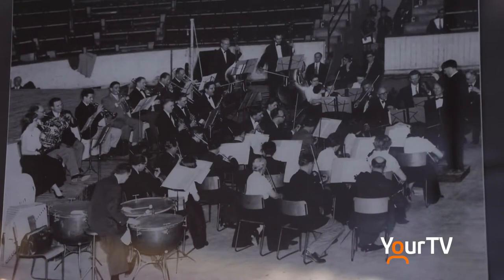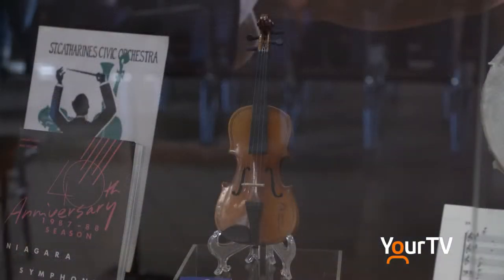Now, in the history of the St. Catharines Museum, has anything from the NSO ever been featured in the past? I think we've featured different pieces from the NSO, like photos from our collection or bits of sheet music that had come from there, maybe a music program, but we haven't had a full exhibit since I've been here, which is about eight or nine years.